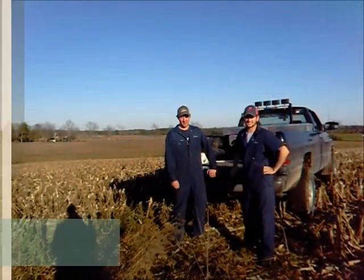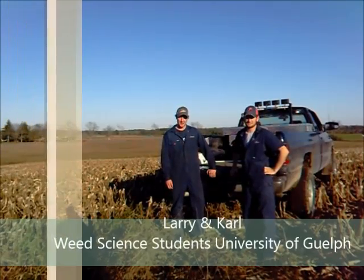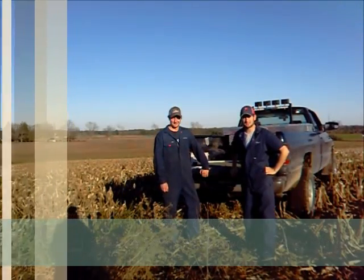We're here in a cornfield in Wellington County and we just found a substantial patch of eastern black nightshade. The eastern black nightshade can easily be identified by its leaves, flowers, and berries.